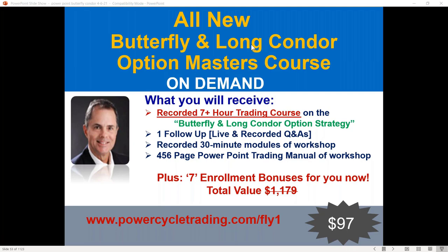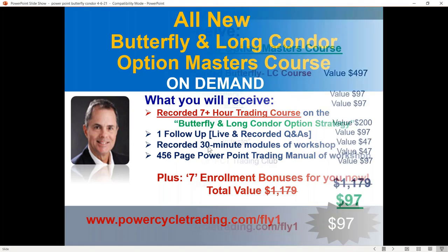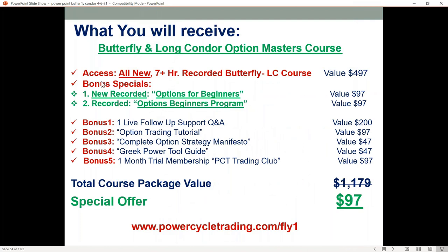You're going to get my Options Masters Butterfly Condor Course — a seven-plus hour course broken down in modules of 30 minutes or less based on the chapters of the course. And just for $97, which is amazing. If you go to my website, you'll see this same course listed for $497. But you're also going to get my options beginners course — a brand new course that's going to be part of it as a bonus — as well as my options beginners program course, so you can really start building a nice trading library of option courses.